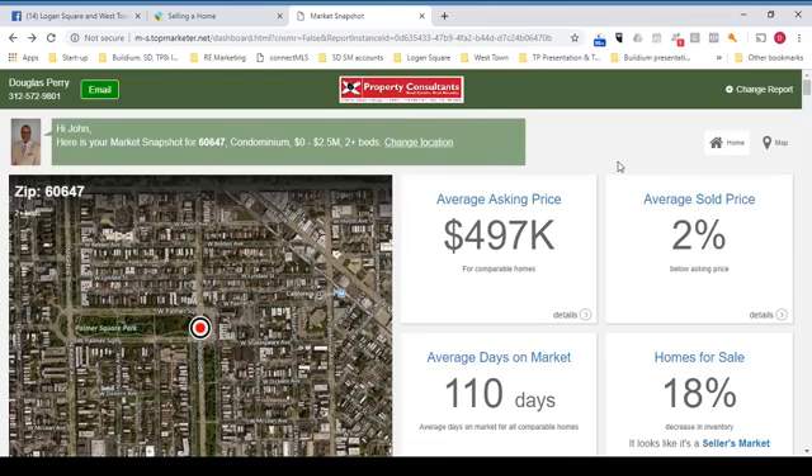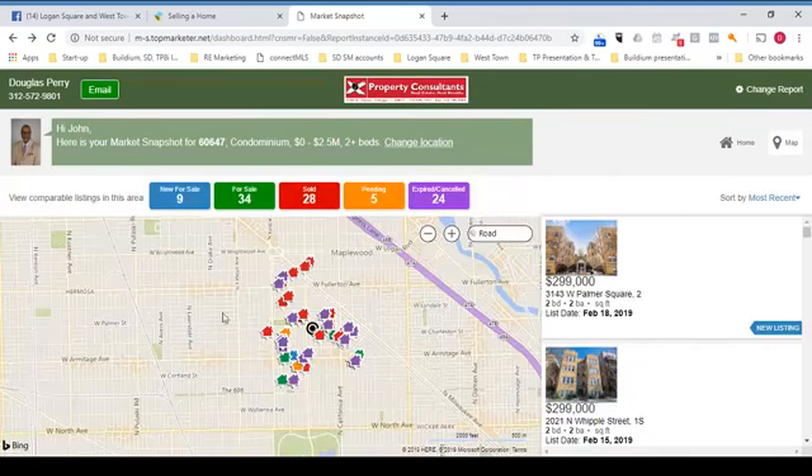How does it work? You get an email, you click the link, it brings you here. Here's the home screen. You've got some summary information over here on the right. If you click the bull's eye, you get to view the Market Snapshot, and you've got these houses color-coded according to their status.